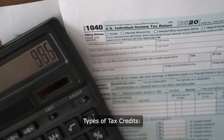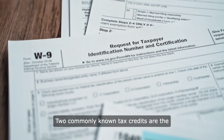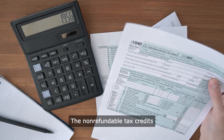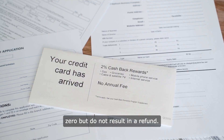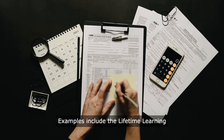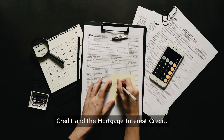Types of tax credits. Two commonly known tax credits are the non-refundable and refundable tax credits. The non-refundable tax credits reduce your tax liability to zero but do not result in a refund. Examples include the Lifetime Learning Credit and the Mortgage Interest Credit.